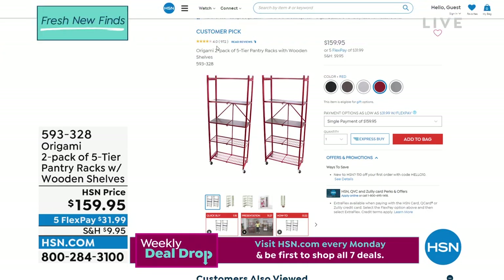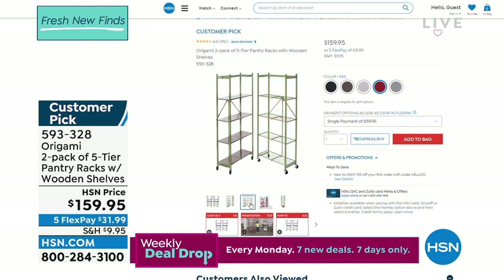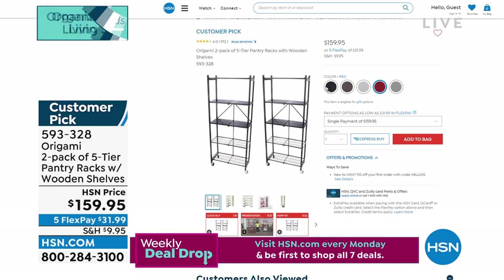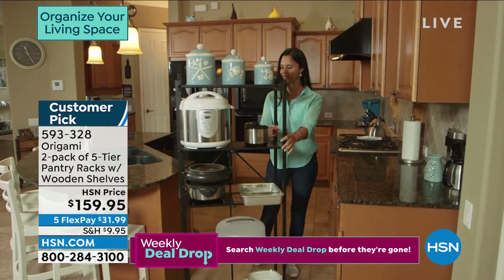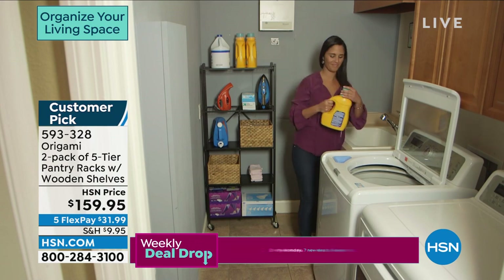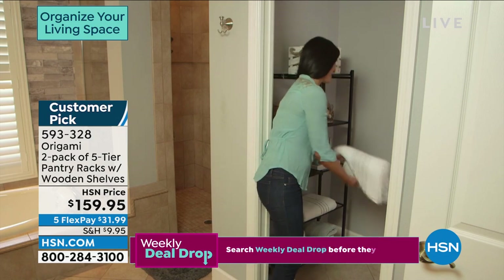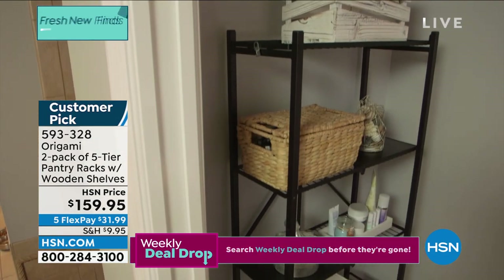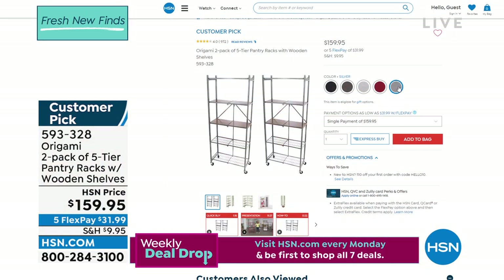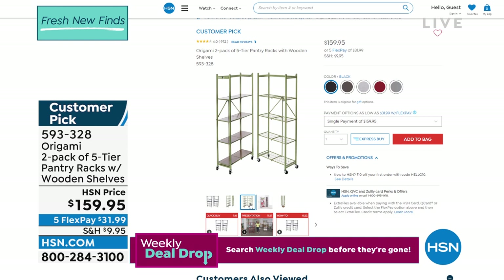Tell us about the two-pack of the five-tier pantry rack, because these are so nice — you get a two-pack today for $159.95. These are one of our top sellers. People absolutely love getting these home because they're literally less than a foot off the wall with two feet across. If you have a blank area like in the laundry room, look at how much space you're able to utilize. We all have wasted wall space or that one nook and cranny, or a really small closet they called a pantry that you want to customize — that's what these do. They hold about 20 pounds of weight each and come with removable wooden planks so you can customize the shelving system.